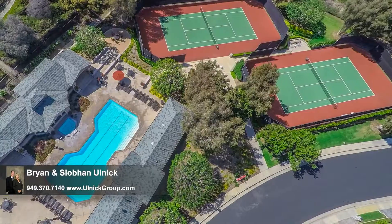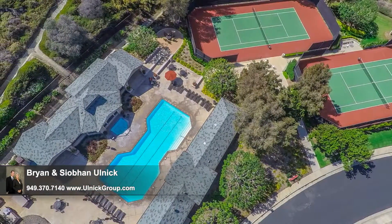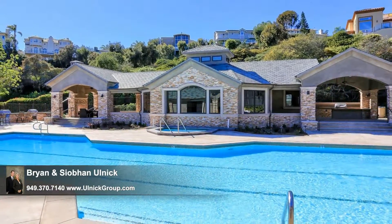The amenities here are fabulous, from a clubhouse and tennis courts to a resort-style pool and spa that one and all can enjoy. There's a full social calendar, making it easy to make new friends.